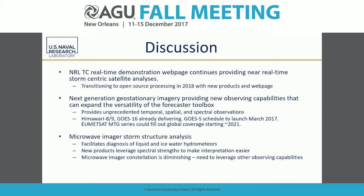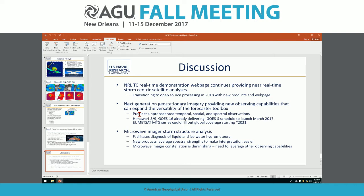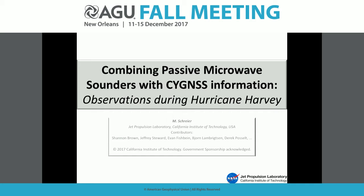Our next speaker is Matthias Schreier. My talk is about uncertainties in microwave retrieval. What I'm trying to convince you of is that you can actually reduce the uncertainties in microwave sounder information retrievals when you add CYGNSS information, based on observations during Hurricane Harvey from the EPOCH campaign — the East Pacific Origin and Characteristics of Hurricanes — which used a Global Hawk with different instruments to observe hurricane intensification.